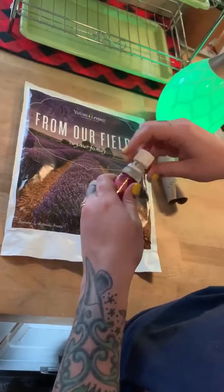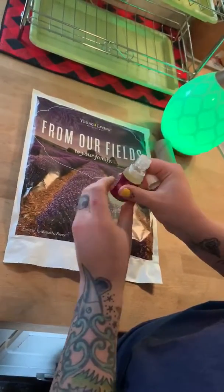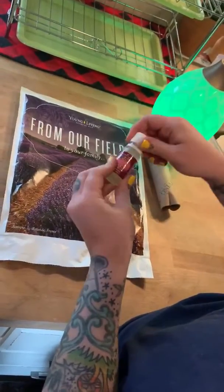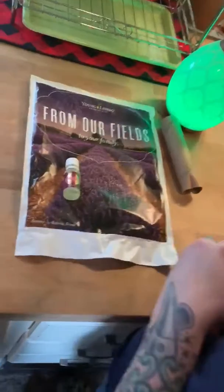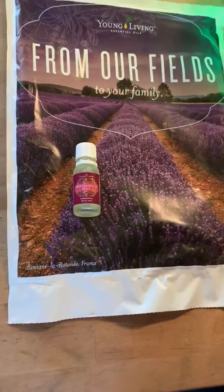So I'm super excited to try it. It's just a glass bottle and it smells super good. But yeah, that is oily mail today. And thank you to my husband for helping me film.